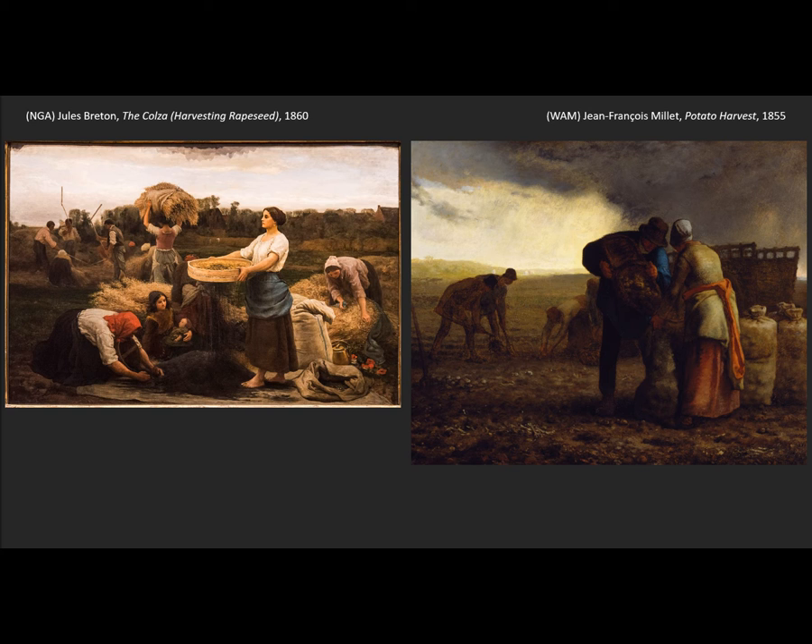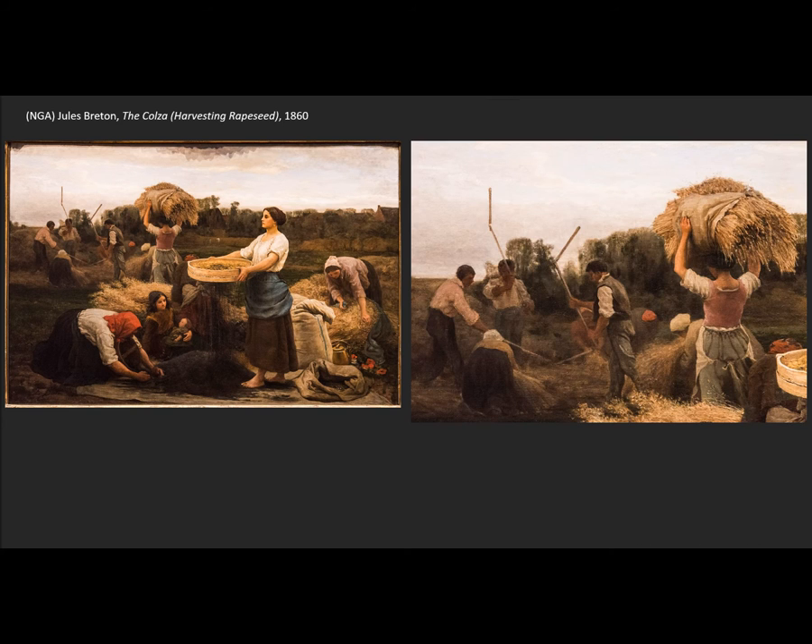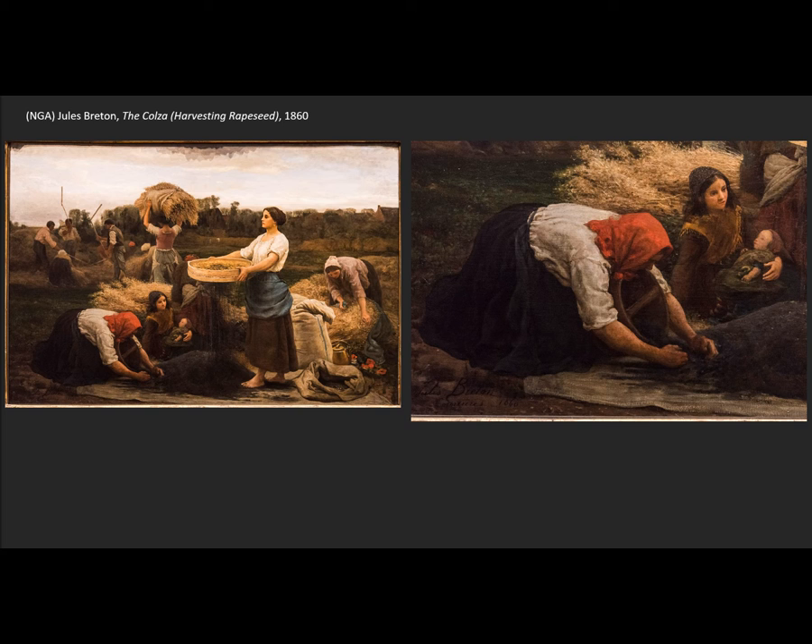These are not the poor being shown to degrade them — these are the poor being shown to elevate their status. But at the same time, this hard work is something they have to do all their lives, and our poor mothers have to bring their children with them to the harvest because not enough is provided for them to leave the children at home. So again, highlighting the poor — in particular the working poor. This is a key element of what the Realist movement is focusing on.